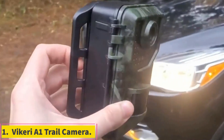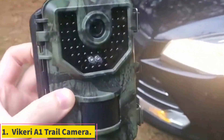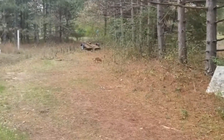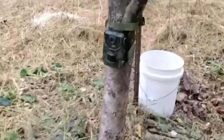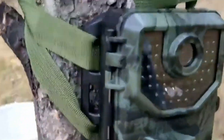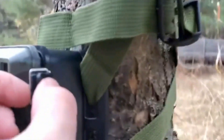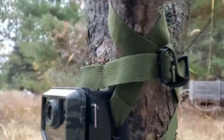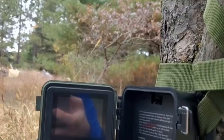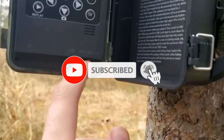Number 1: Vickery A1 Trail Camera. Ideal for wildlife enthusiasts who need a robust camera capable of enduring severe weather conditions. This AI trail camera from Vickery is the best option available online for its high-quality capturing. Designed for wildlife enthusiasts, it can capture 20MP images and 1520p HD videos with ease. It comes equipped with 48 no-glow IR LEDs for superior night vision, and it records without alerting animals, which is a must-have feature if you're buying a trail camera.